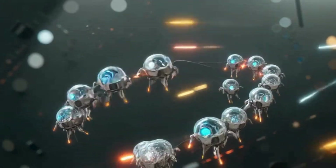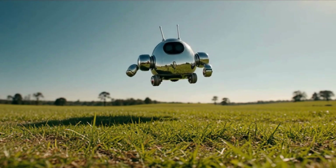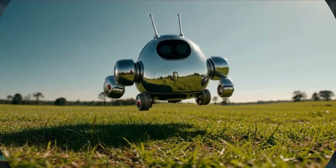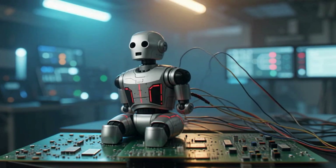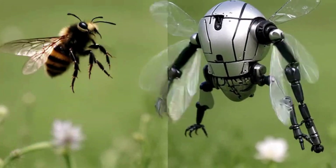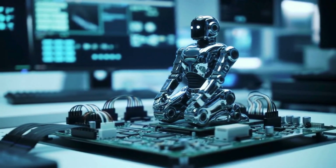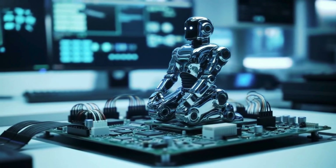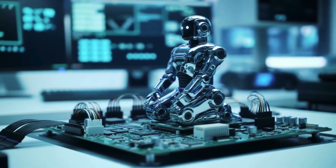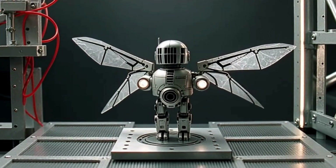In slow motion, you can see how its wings mimic real bees — flapping, twisting, and generating lift with incredible precision. One day, swarms of these robots could pollinate crops in greenhouses, search for survivors in collapsed buildings, or even deliver medicine inside the human body.